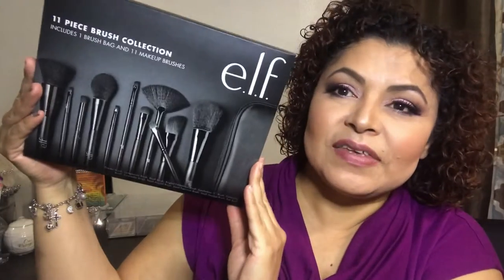The first item is this 11-piece brush collection with a bag — this was a free gift for purchasing $25 or more, and it's a very nice gift. The next gift I received was this highlighting brush, which I picked using my Beauty Squad points. Since I love their brushes, that was my pick.